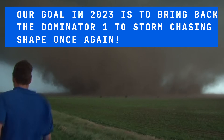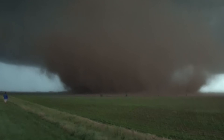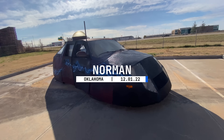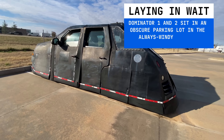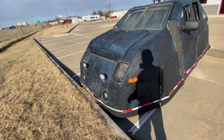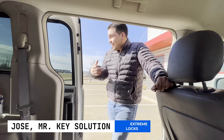We gotta get out of here. We're good! Come on, you gotta move! Let's go! If you go in a storm like that, that's badass.